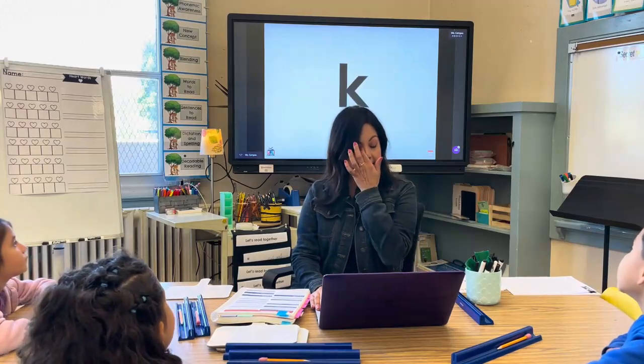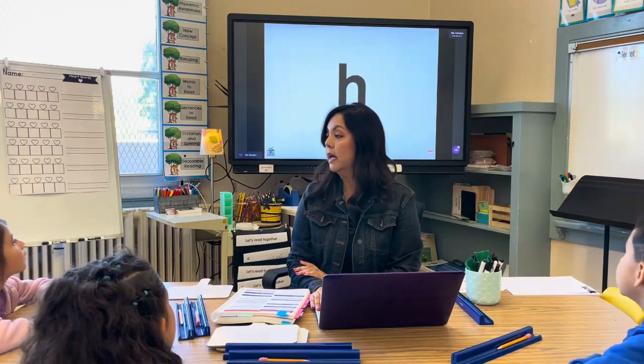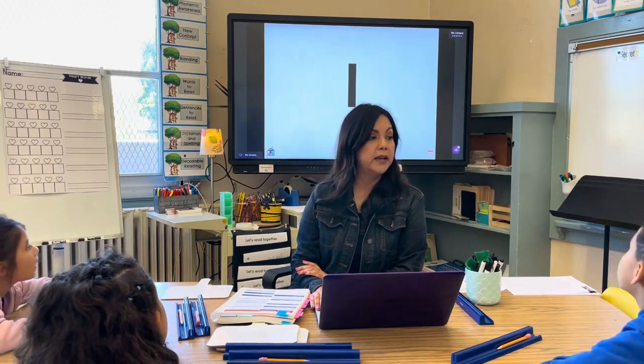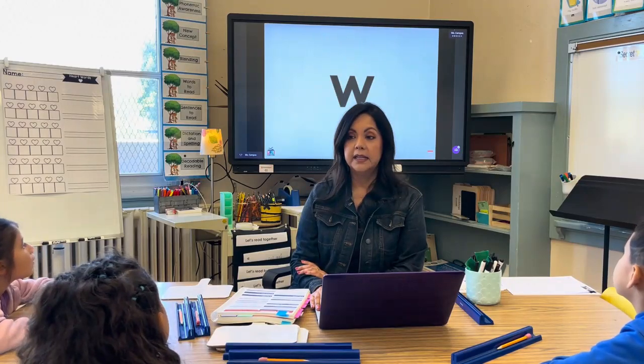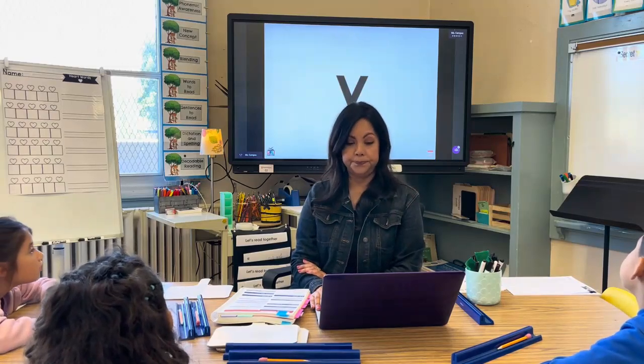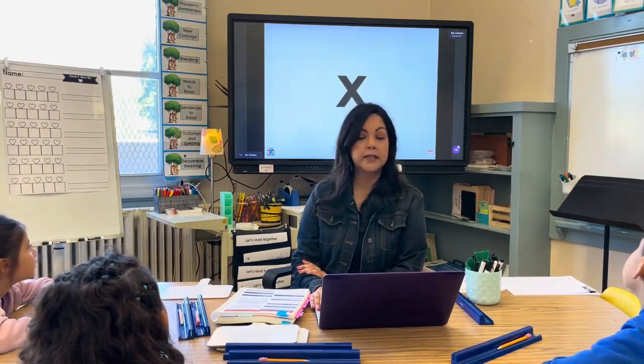B spells /b/. Good. K spells /k/. H spells /h/. R spells /r/. Good job. L spells /l/. W spells /w/. J spells /j/. Y spells /y/. X spells /x/.